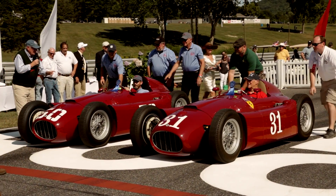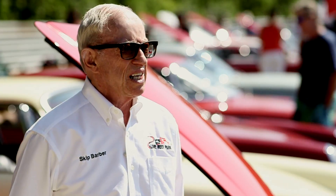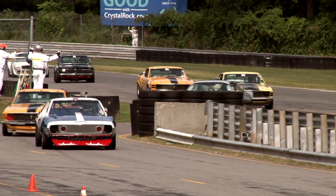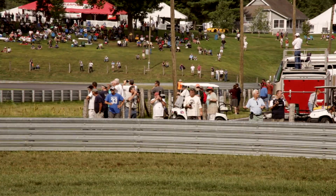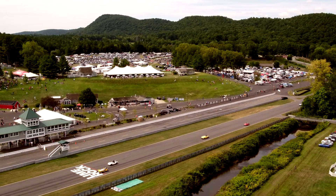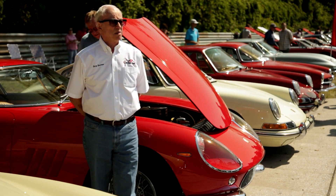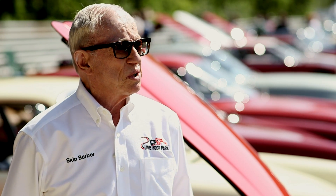Lime Rock is really unique in a lot of ways. This is not a stadium — this is a park. You can get up close and see the cars in good circumstances in the paddock as well as a spectator, and I think the place draws people because it's so nice. Then they see the cars and they see what goes on and they really become fans. I think this is the most beautiful race track in the country, maybe the world.